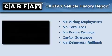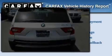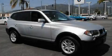Not to mention that this BMW qualifies for the Carfax buy-back guarantee. Stop by today and test drive this vehicle for yourself.